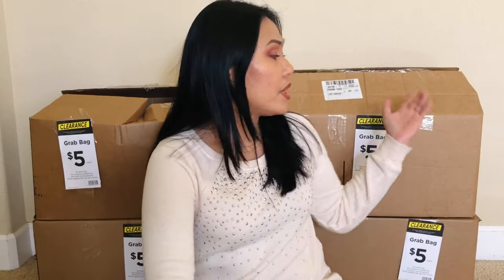In case you guys are wondering, behind me are Michael's grab boxes. These are boxes that come out of Michael's every end of the season — so at the end of Christmas, the end of back to school, the end of spring. Michael's comes out with grab boxes that are five dollars each and they contain random clearance products or items that are normally sold at Michael's. You don't get to pick what you get in the box — it's a total surprise.